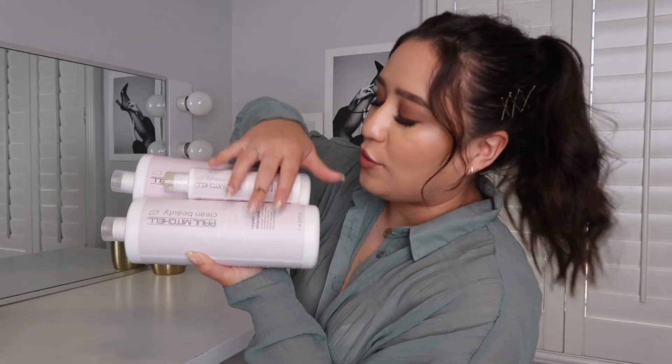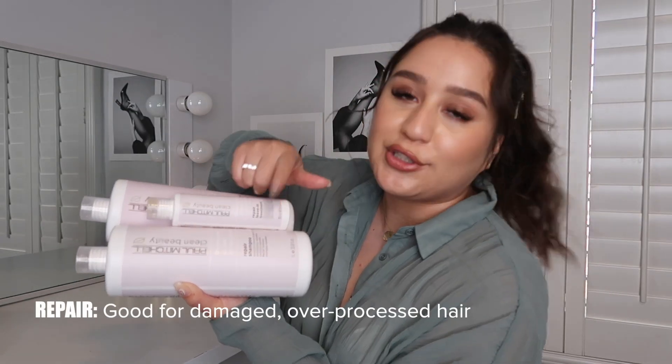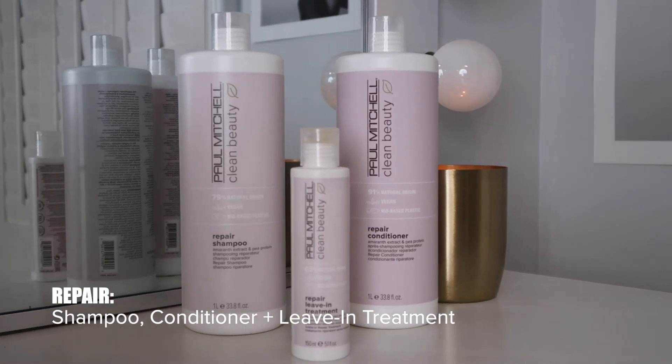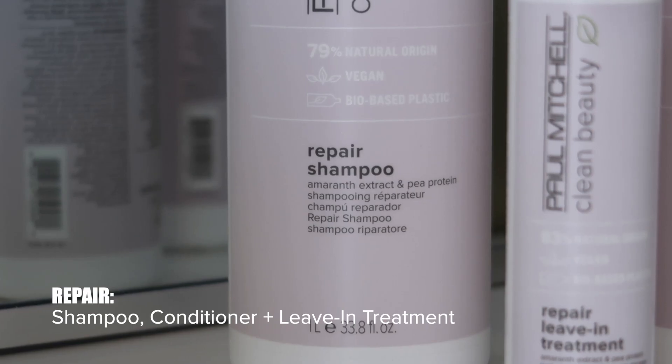I have the repair shampoo, conditioner, and leave-in treatment. The repair products are formulated with organic amaranth extract and vegan pea protein. The amaranth extract is a small peptide that penetrates the hair for improved manageability without weighing it down. The pea protein is a superfood rich in amino acids that adds hydration to help reduce hair breakage. These are good for damaged, brittle hair. Just like the others, there are three products. The repair shampoo helps repair and protect your hair while washing away impurities and buildup on your scalp, and it is also sulfate-free.